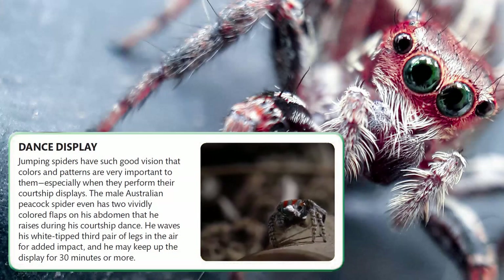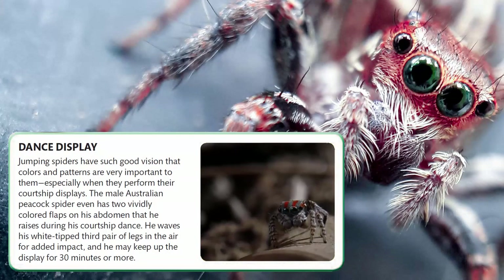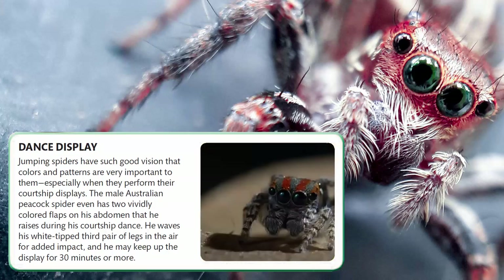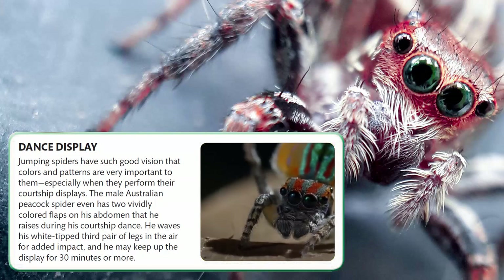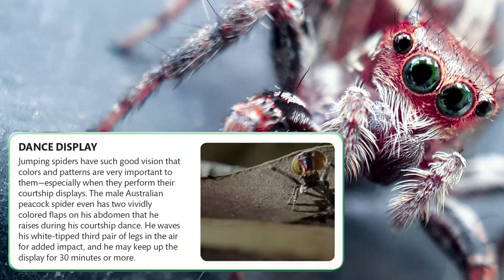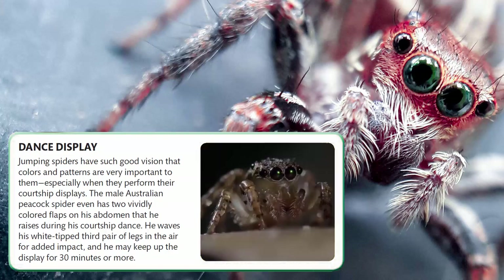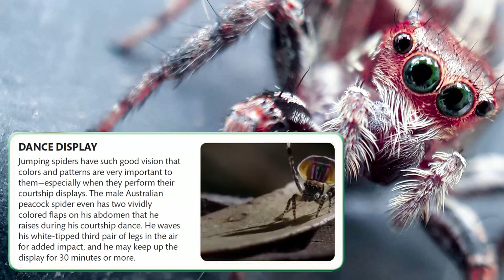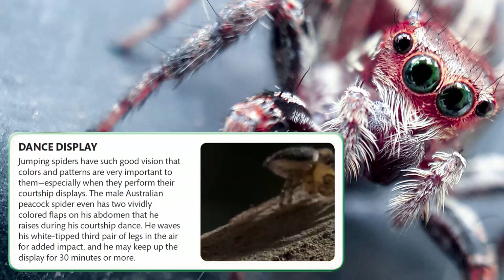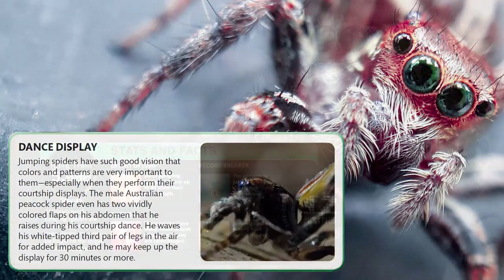Dance Display. Jumping spiders have such good vision that colors and patterns are very important to them, especially when they perform their courtship display. The male Australian peacock spider even has two vividly colored flaps on his abdomen that he raises during his courtship dance. He waves his white-tipped third pair of legs in the air for added impact, and he may keep up the display for 30 minutes or more.